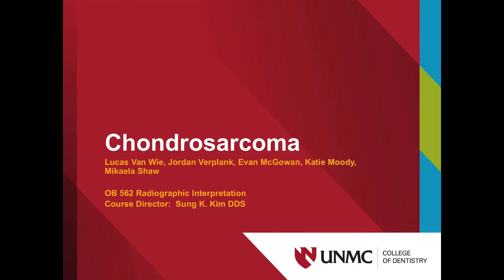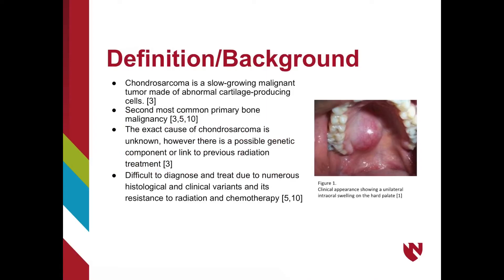Today, we are going to discuss one of the possible malignancies seen in the head and neck, and that is chondrosarcoma. Chondrosarcoma is a slow-growing malignant tumor made of abnormal cartilage-producing cells. It is the second most common primary bone malignancy, though it's still considered rare to see in practice. While the exact cause is unknown, research has made potential connections to genetic components or outside sources like radiation therapy.